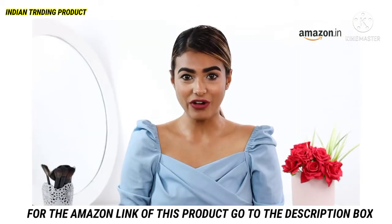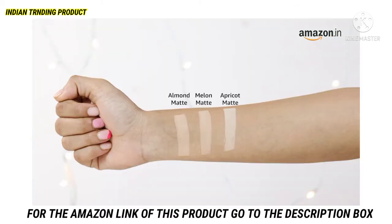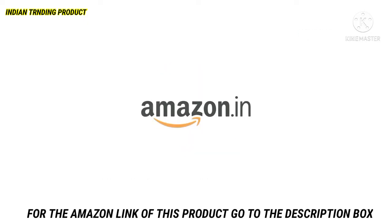The Lakme 9-5 Flawless Matte Complexion Compact is also available in the shade Melanin Apricot, so you can choose the one that suits you best.